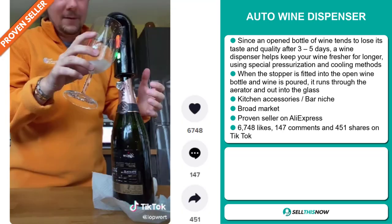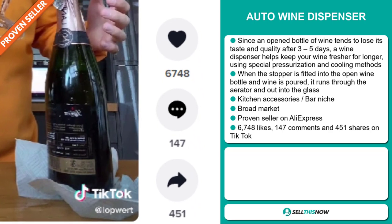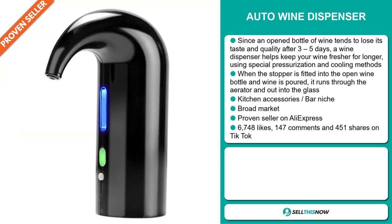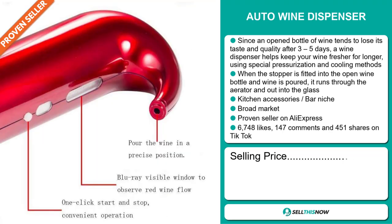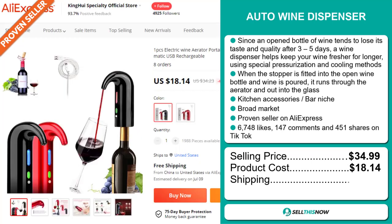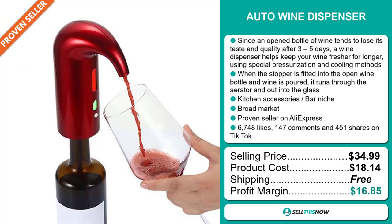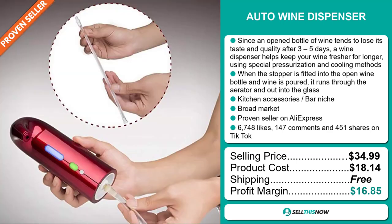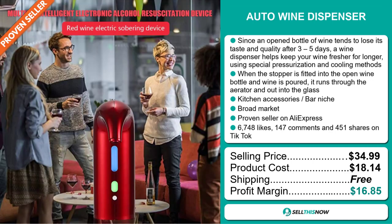The TikTok ad has 6,748 likes, 147 comments, and 451 shares. The selling price for the Auto Wine Dispenser is just under $35, whereas the product cost is only $18.14. Shipping is completely free, so you're looking at a very good profit margin of $16.85. Sell this now!